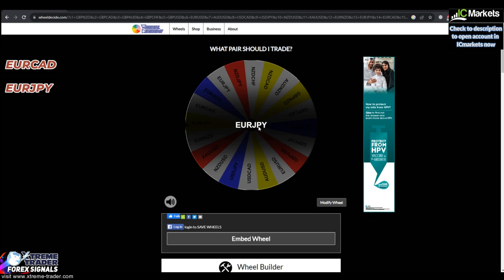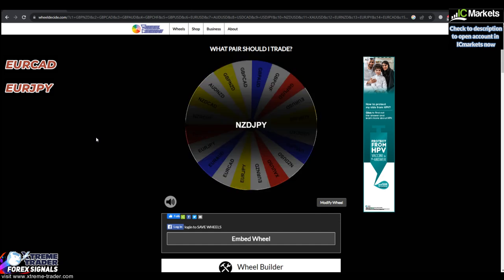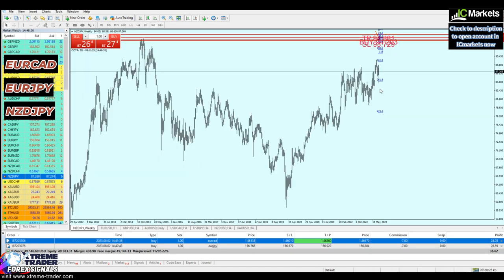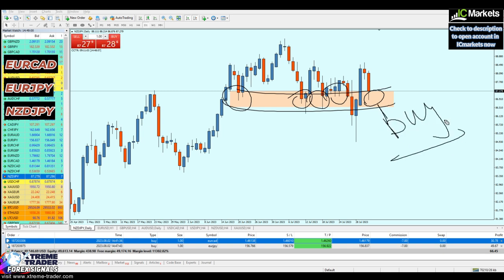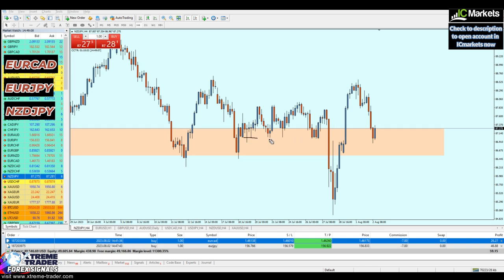Back to the spin wheel — NZDGPY it is! On the four-hour time frame it's a bit tricky. Let me go to the daily chart. On the daily chart, NZDGPY is facing a strong key support zone, which indicates a chance to start buying the market. The initial idea is to buy. Moving to the four-hour time frame, NZDGPY has already respected that strong key support level and is now reversing on it.